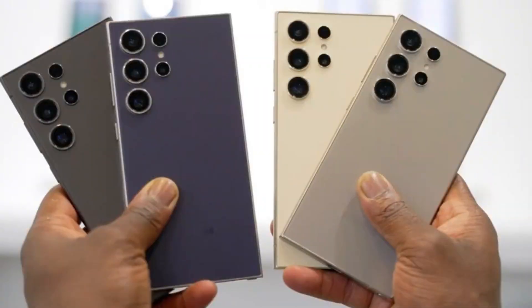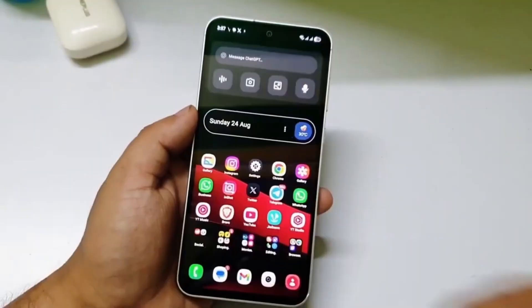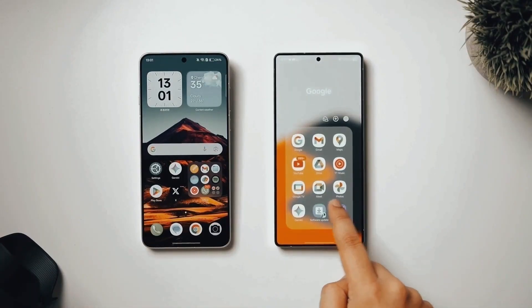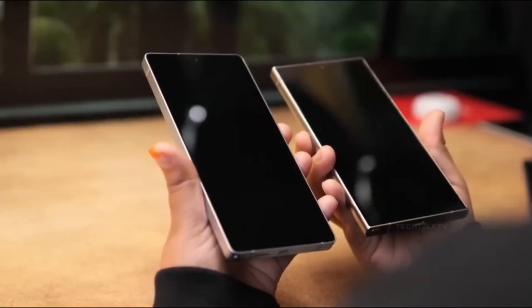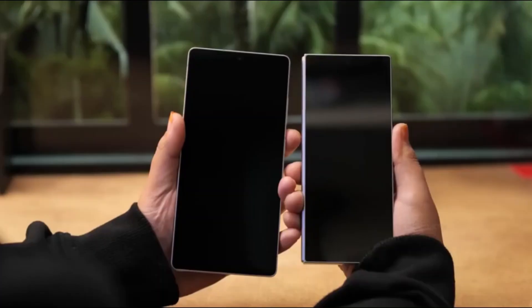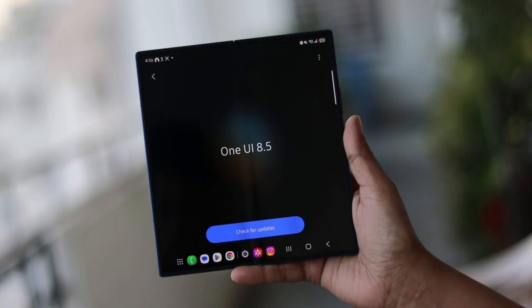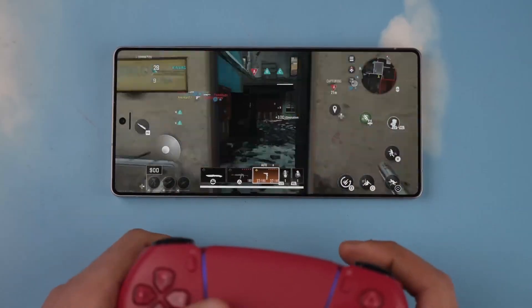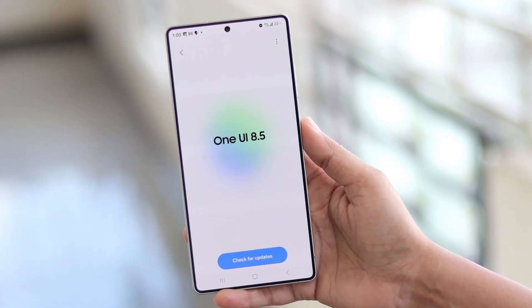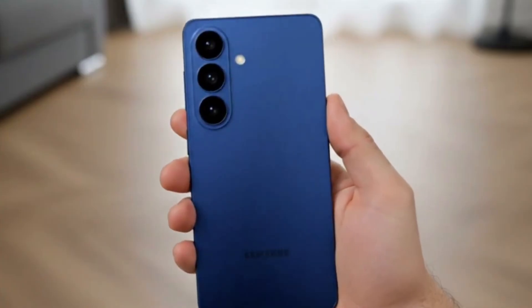Samsung is quietly shaping the future of how we use our devices. The Galaxy S25 series is getting its November 2025 update — not just patching security holes, but also laying the groundwork for a more polished, visually immersive experience with One UI 8.5. This isn't just about safety. It's about a smoother, smarter, and more dynamic interface that feels like it's floating above your screen.